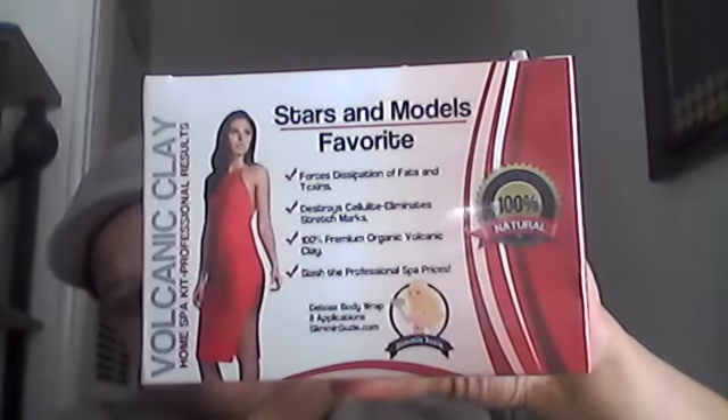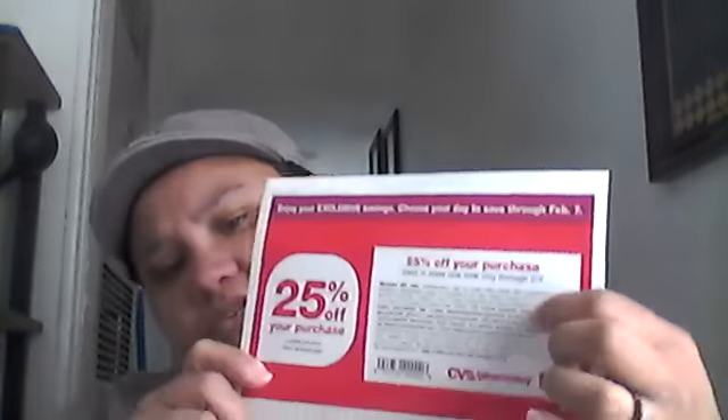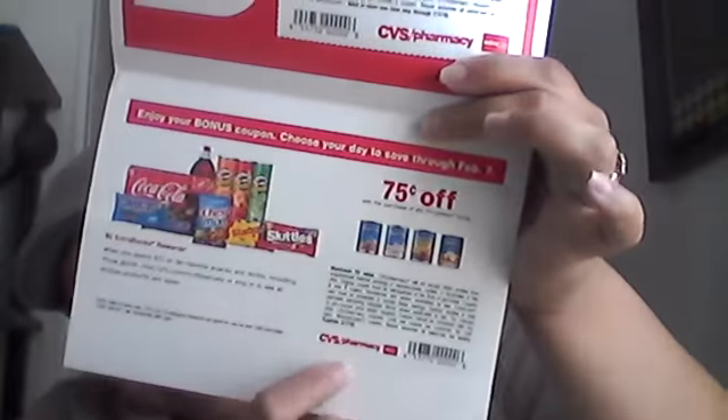Then I have a box of Volcanic Clay Home Spa Kit — professional results, stars and models' favorites — detox body wraps, eight applications. I'm going to try those, curious to try those. And just from CVS I received a 25% off coupon and then a 75 cents off Progresso coupon.